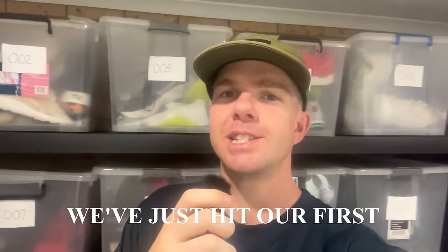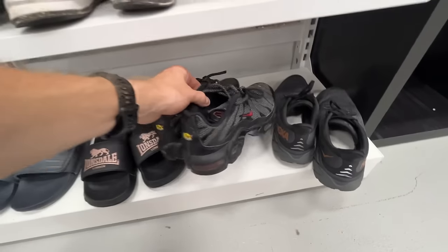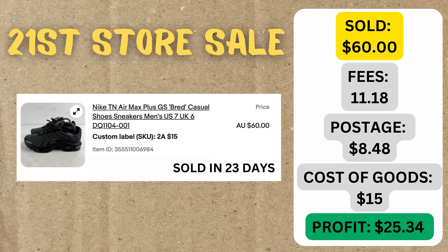Well guys, it is official. We've just hit our first $1,000 worth of eBay sales. This is the sale that got us over the line — it was the Nike Air Max Plus, the TNs.